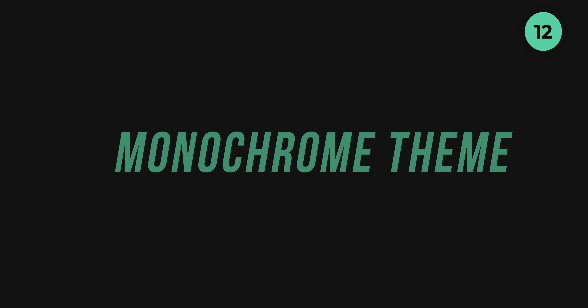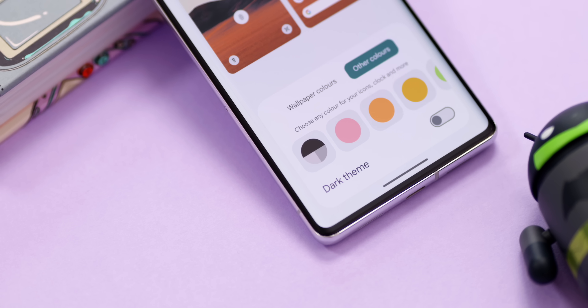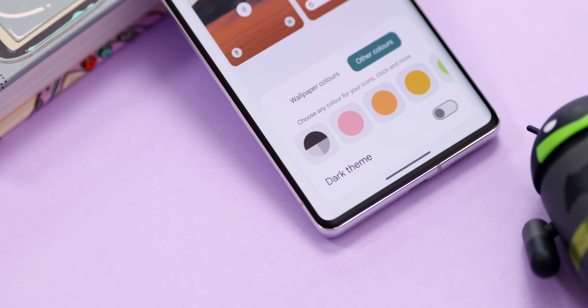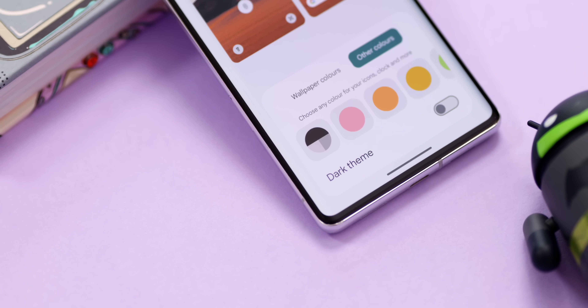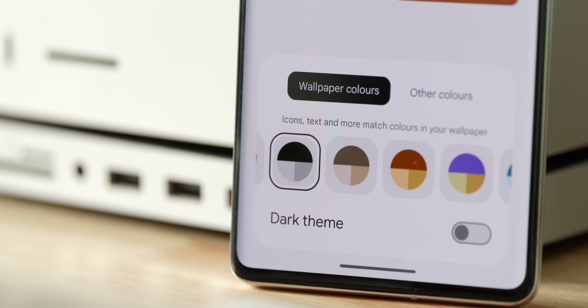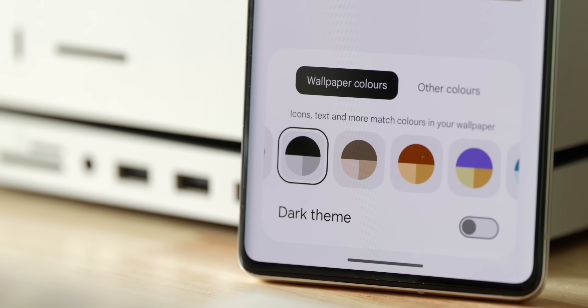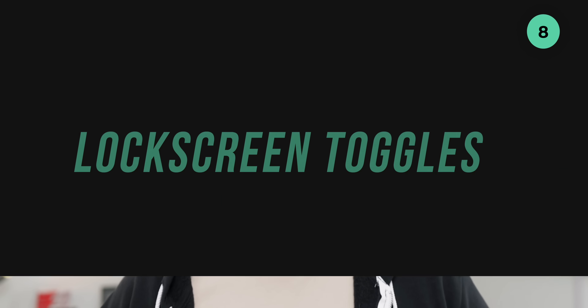Dynamic color theming is great if you like lots of bright, playful colors, but thankfully a simple monochrome option has now been added to the Wallpaper and Style app. It's not a special edition by any stretch, but if you don't like bold colors you now have an option to keep things simple. It tunes according to your dark or light theme and keeps things less in-your-face with regard to toggles and other system UI sections.